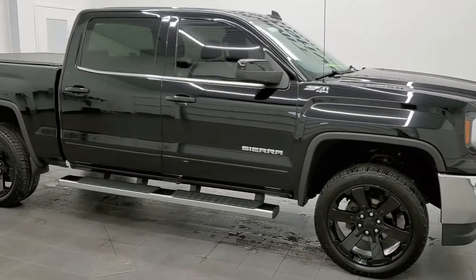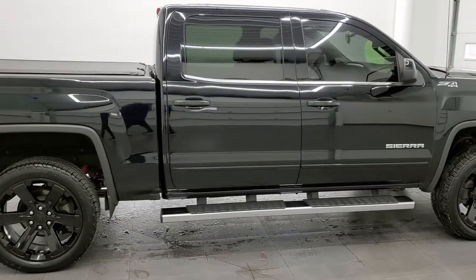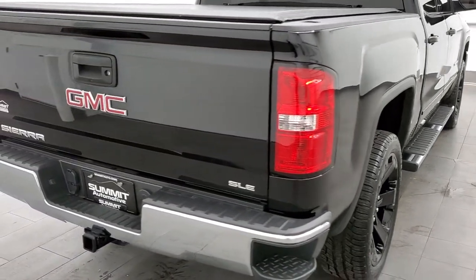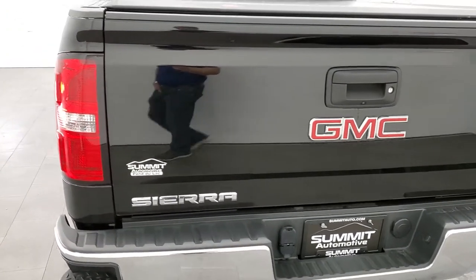This 2018 GMC Sierra 1500 Crew Cab Short Box SLE1 with the Z71 package is stock number 21J142A. We are here at Summit Automotive in Fond du Lac, Wisconsin — your new and used light duty truck headquarters.